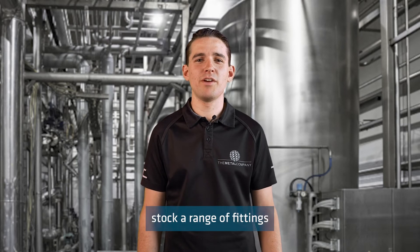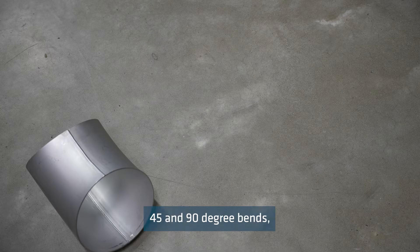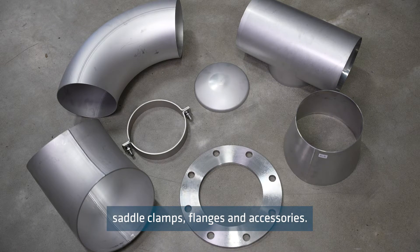The Metal Company stocks a range of fittings to suit spiral welded tube. This includes 45 and 90 degree bends, tees, concentric reducers, caps, saddle clamps, flanges and accessories.